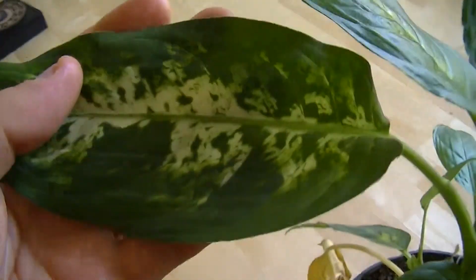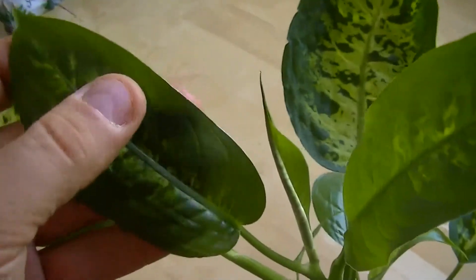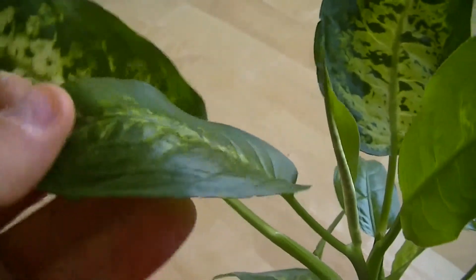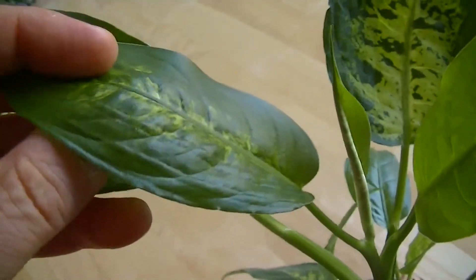This is how the plant is supposed to look — it's supposed to have these very big, patterned green leaves that are matte. And this is what's come up — this is the new growth. The leaves are much smaller, they've lost a lot of the patterning, and they're very shiny.